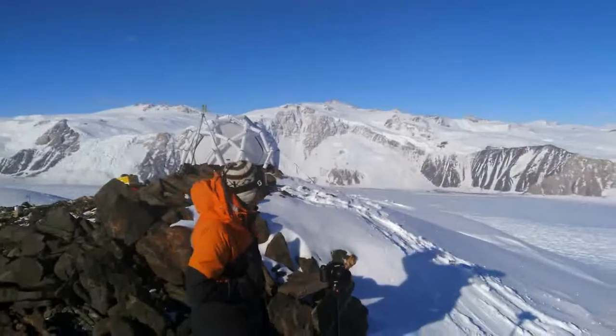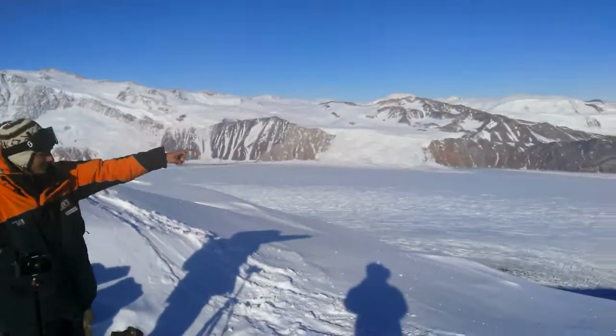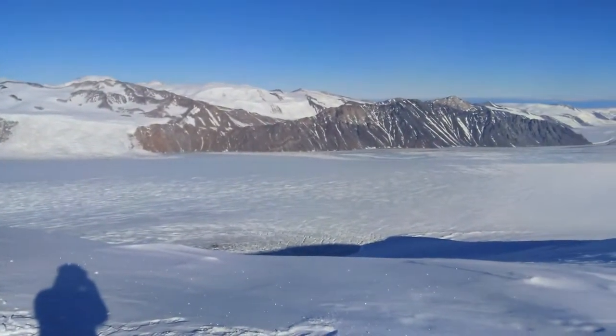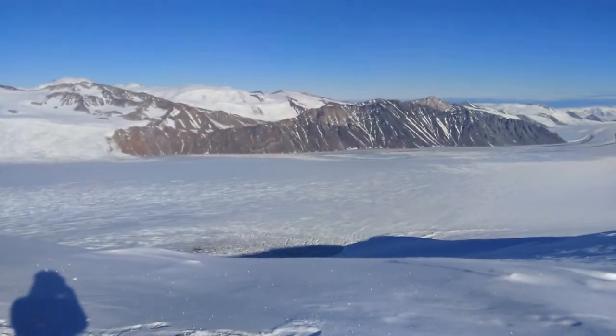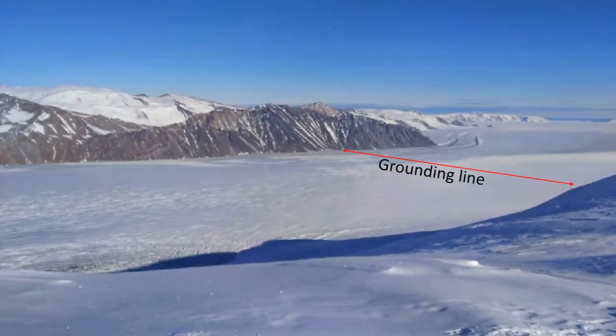We just follow the ice floor and just down there we see the grounding line. Reinhard, you have now to point out the grounding line on the video. At this line the grounded ice transitions to floating ice and forms a floating ice shelf.